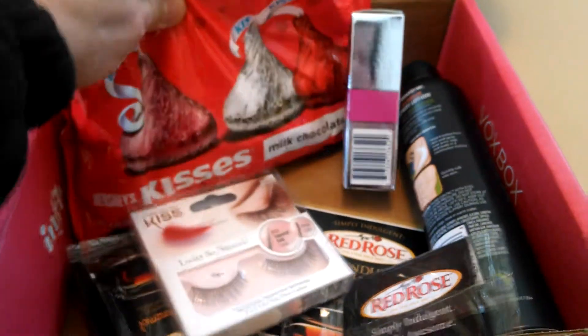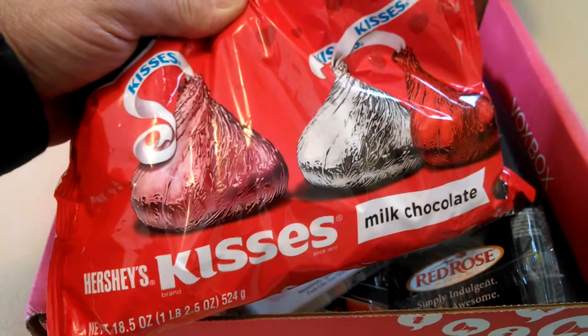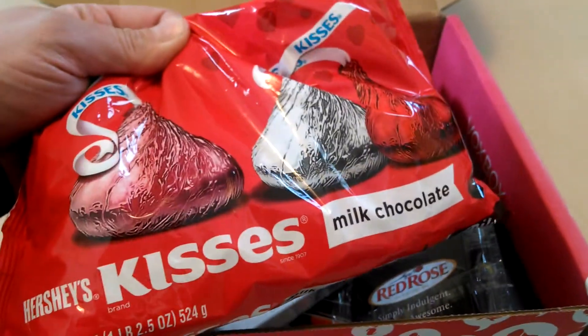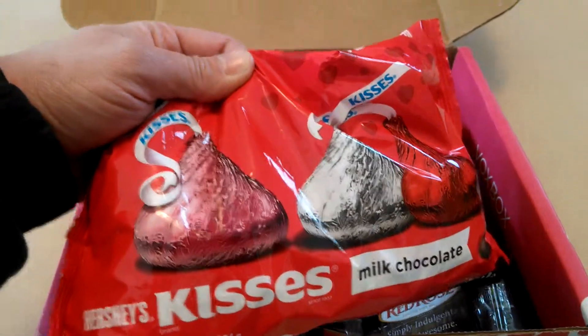Next, can't be Valentine's Day without chocolates, right? And these are Hershey's Kisses — milk chocolates. This is $5.29 for a bag of these, and of course I've had these before, and these are awesome.